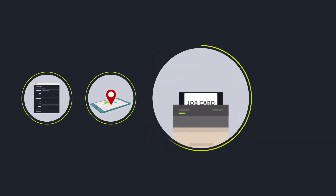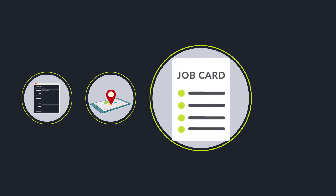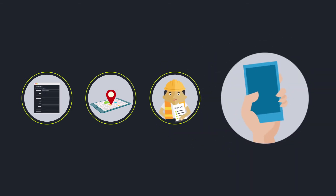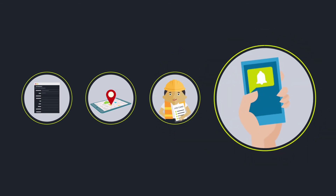A supervisor can print job cards, check stock levels and dispatch a technician with the right information in hand to get the job done right the first time. Completion of work can be logged immediately via a tablet or smartphone, making it easy to notify the customer of the great service that has been delivered.